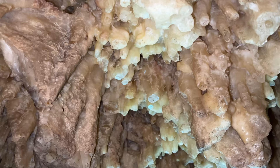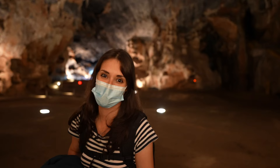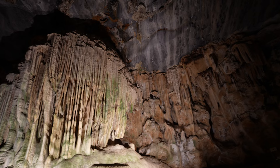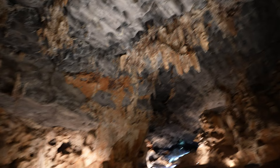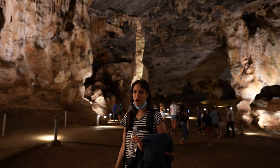Visitors also continued to break some of the formations to take home as souvenirs. Now you can only visit the caves with a guide, which is what we're doing now. Our guide has the voice of an angel and she gave us a taste of the acoustics within the cave.